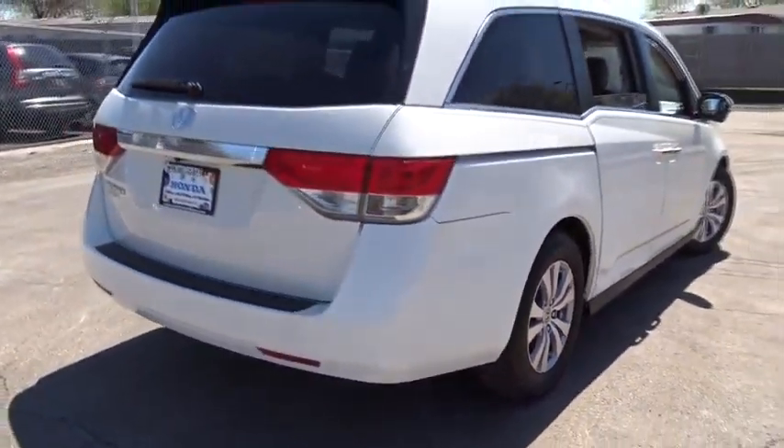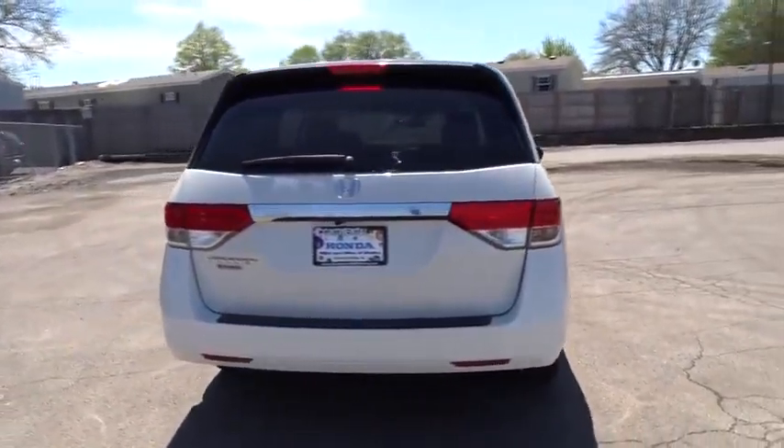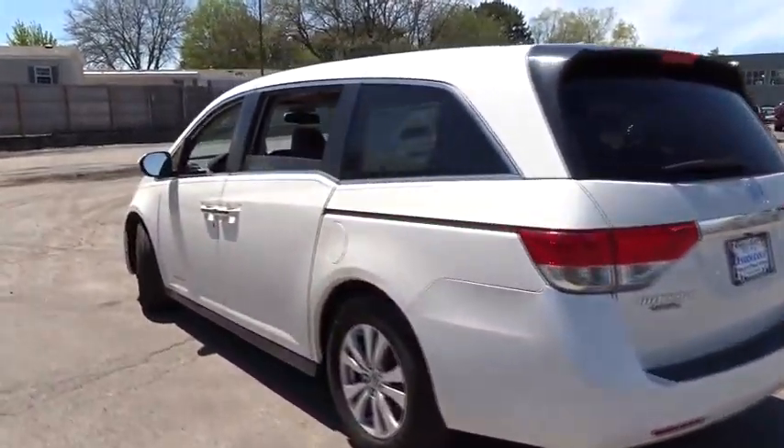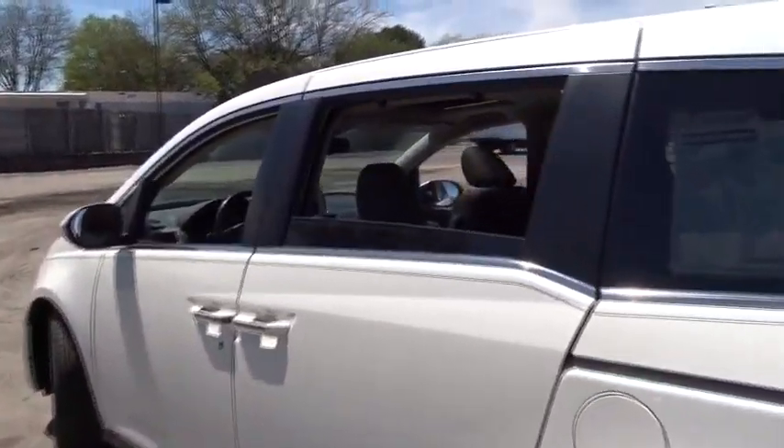Power steering, adjustable steering wheel, keyless start, aluminum wheels, hard disk drive media storage, cruise control, floor mats. Come see the car for yourself.